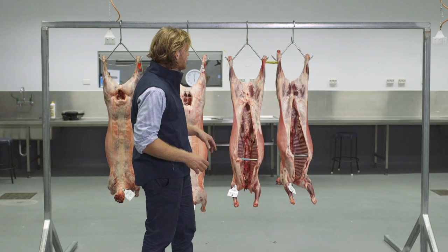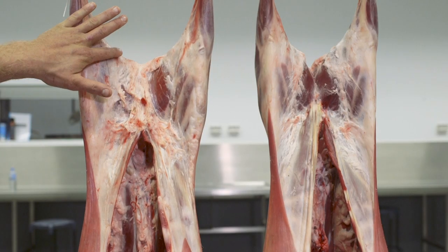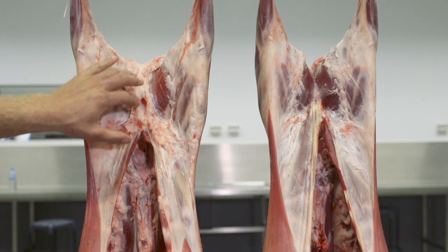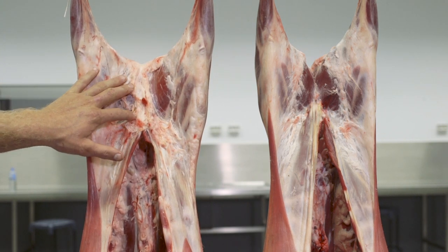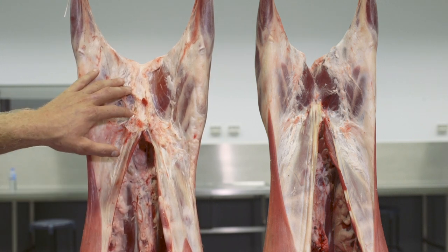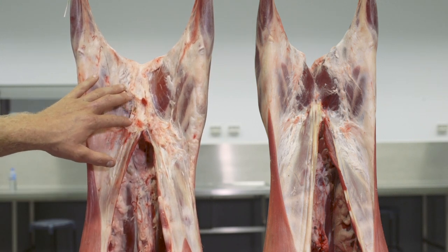From looking at yield we want to look at our crotch fat and our cod-quarter region, which is also where we sex our lambs. Our crotch and cod-quarter region are good indicators of internal fat and also intramuscular fat — so in the seams.